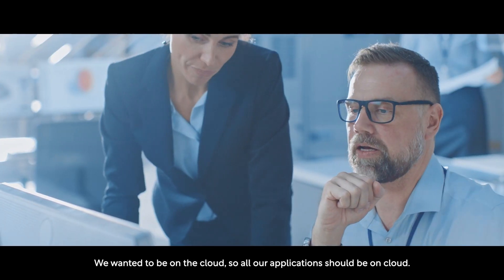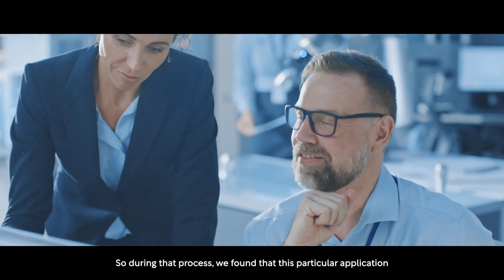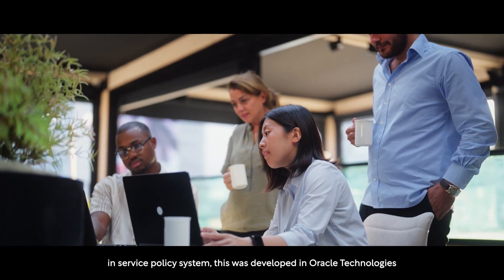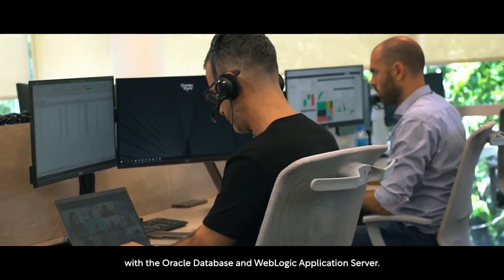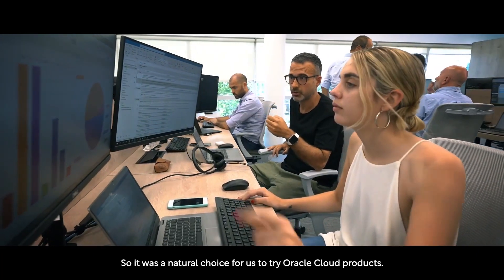Hi, my name is Vikash Sharma. I'm the director of INSYS Center of Excellence with Inchaster Institute of Tech. We wanted to be on cloud, so all our applications should be on cloud. During that process, we found that this particular application, INSYS Policy Admin System, was developed in Oracle Technologies with Oracle Database and WebLogic Application Server. So it was a natural choice for us to try Oracle Cloud products.